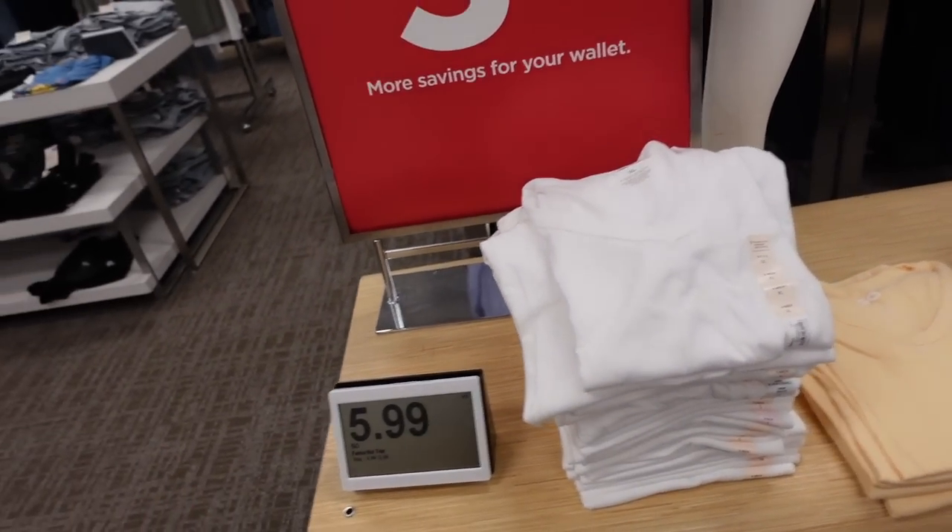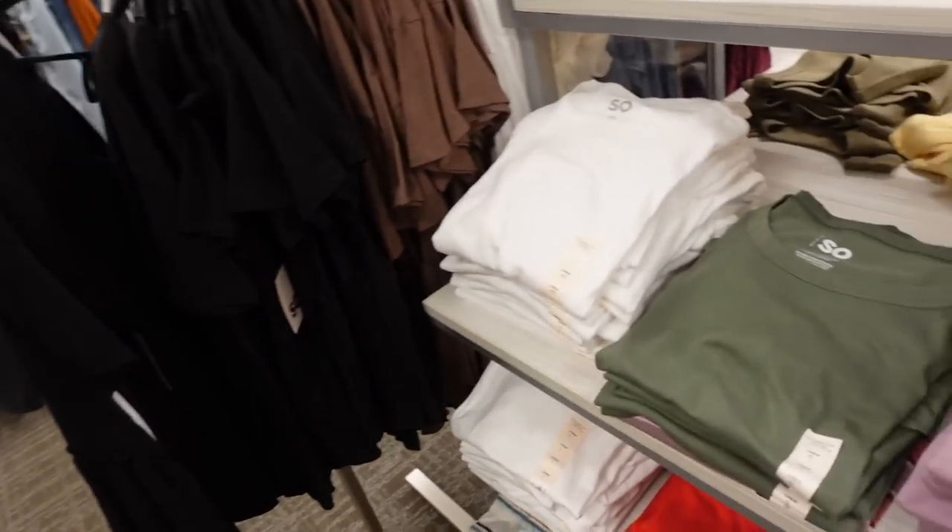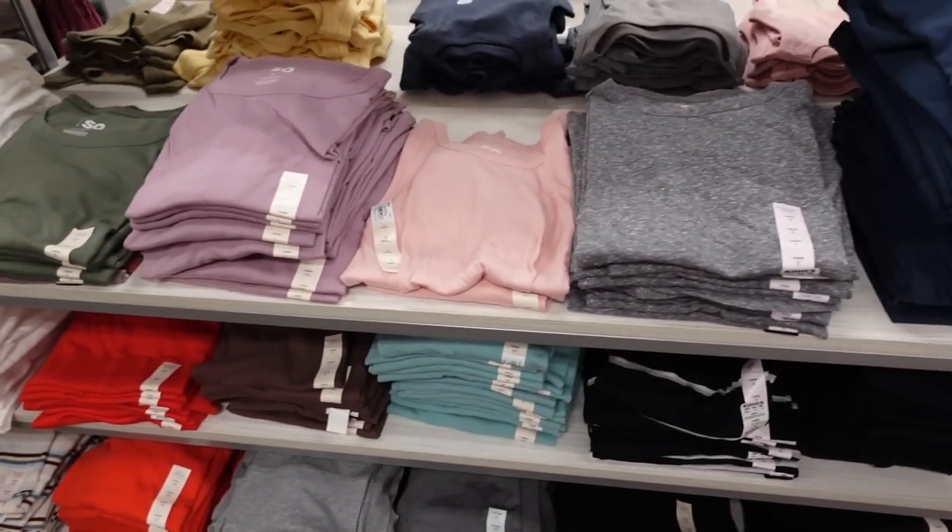The basic tees from SO were $5.99. They have a couple of different options — the V-necks, they also have crew necks, lots of colors.